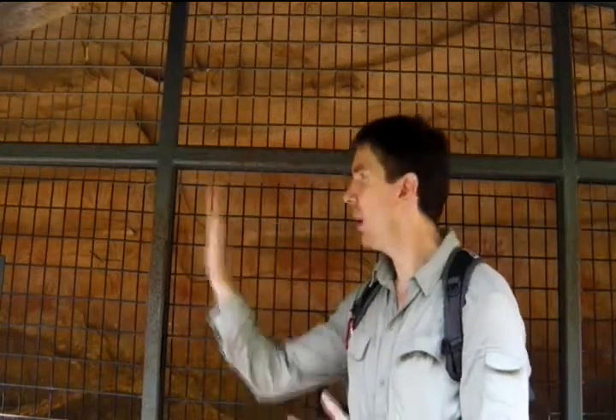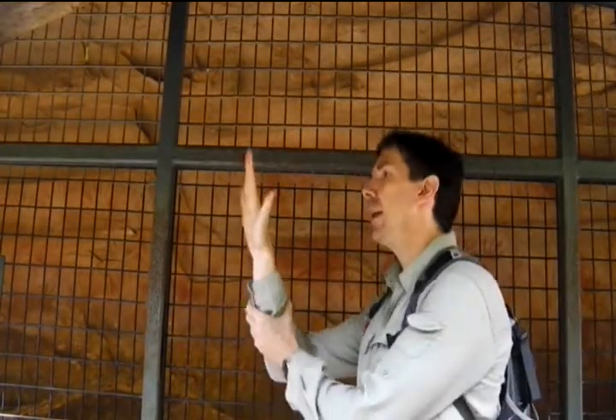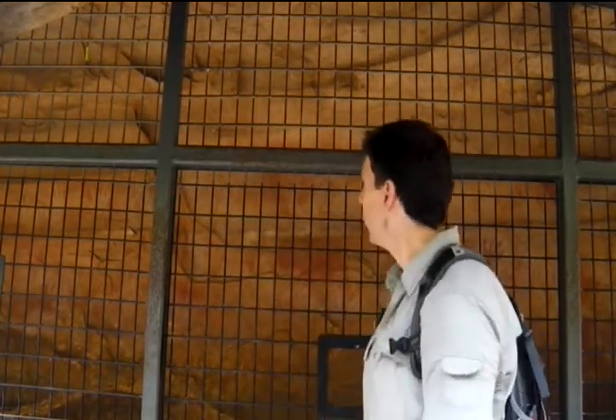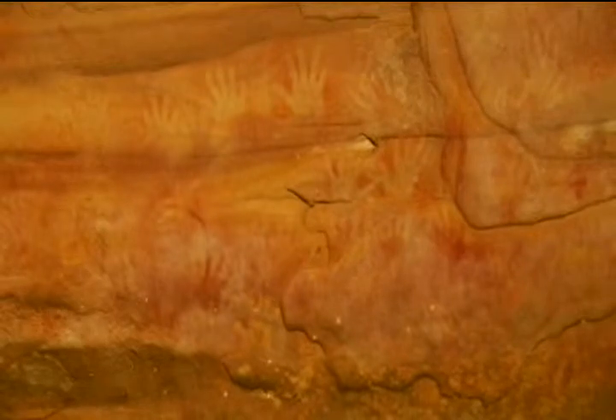Preserved and protected by a steel cage, these handprints were made by using ochre, which is a ground-up clay or rock. It's ground down into a powder, you add some water or animal fat to make it into a paste, then you can dip your hand into it and press it against the wall, or you can put it in your mouth and spray it out.